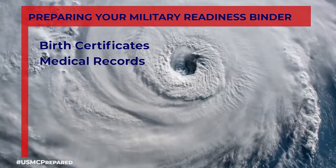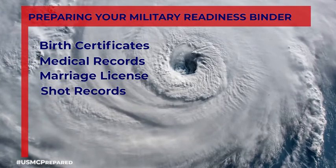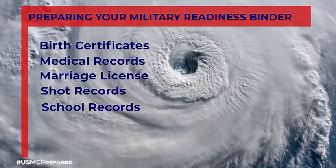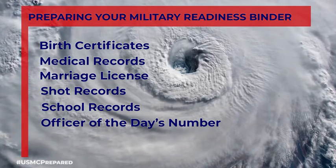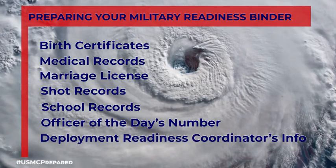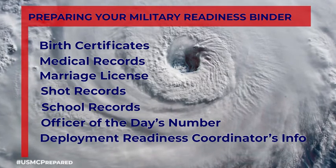We needed to make sure that we had all of our documents: birth certificates, medical records, marriage licenses, shot records, school records for kids. We made sure that we had the OOD number when we evacuated, and the deployment readiness coordinator information on standby.